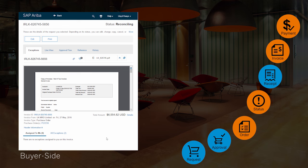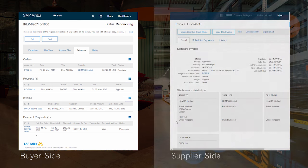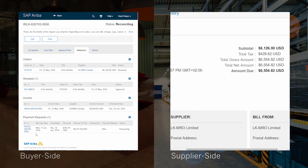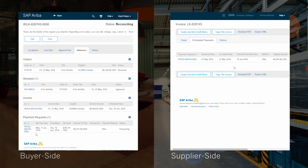We can see this matching happening on the buyer side. You see the invoice, and as a reference you can see all the documentation: the purchase order, the receipt, the invoice, and the payment — all in one place, so accounts payable can manage those invoices there. On the supplier side, the same story: he sees the purchase order, the information about the invoice he created, and the scheduled payments for this invoice.